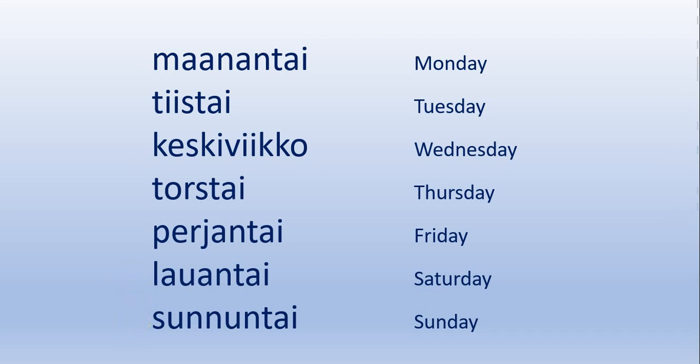Now, in Finnish, we don't really use prepositions. So if you want to say "on Monday," you will add the ending -na at the end of the word. So it looks like this.